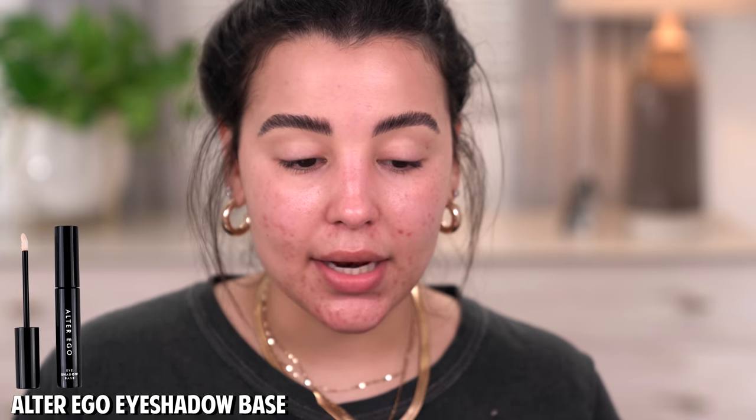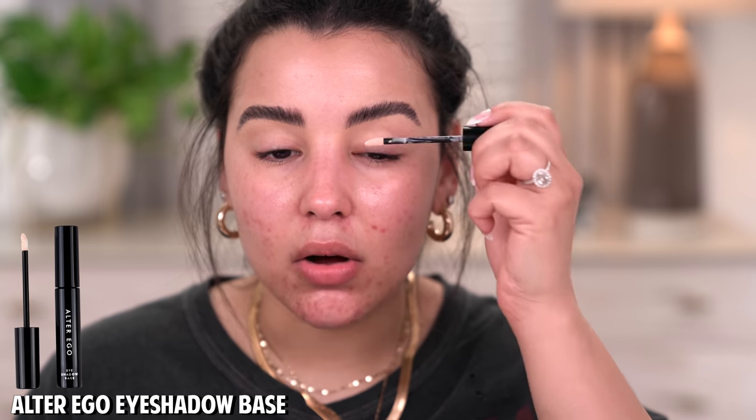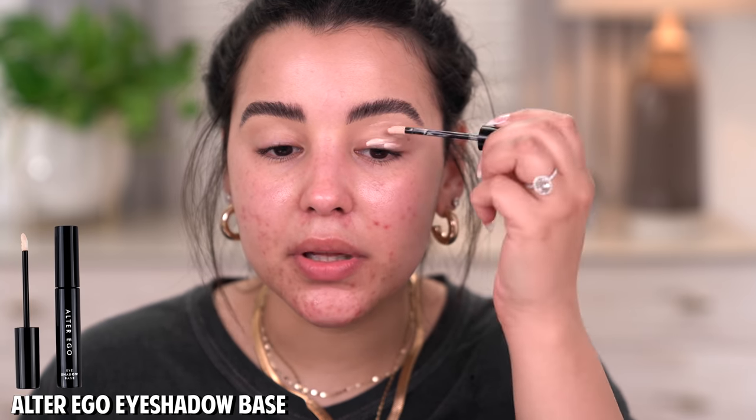The first thing I'm going to do is go in with a little bit of eyeshadow primer. I will be using this eyeshadow base by Alter Ego. It's a primer I've been testing out for a little while and I really do like it. It is a little sheer in consistency, so it's not going to completely mute out my eyelids, but it's affordable, it does the trick, and I'm in it. Definitely check it out — I will have it listed down below.